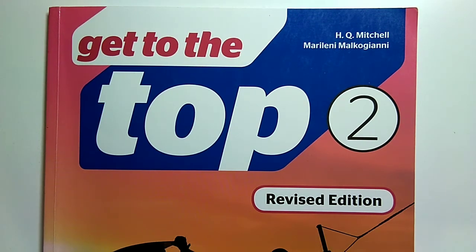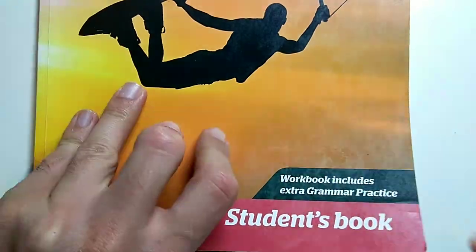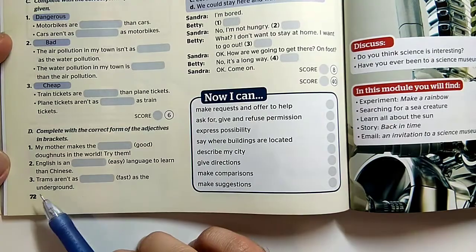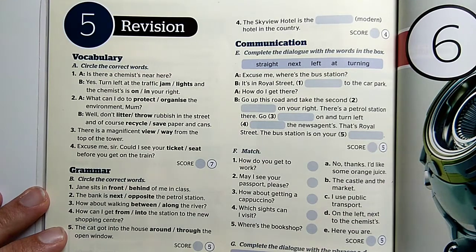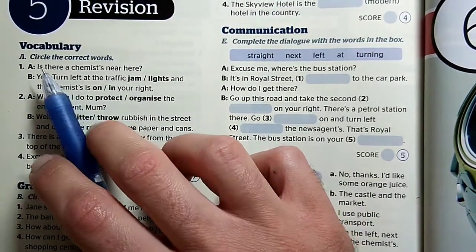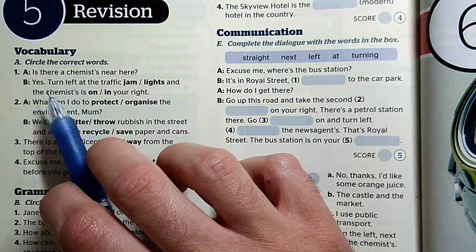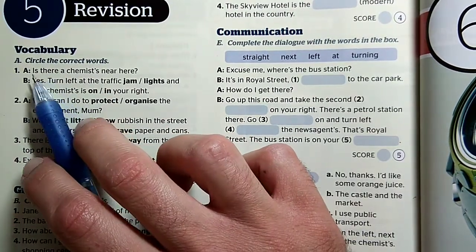Your work for today was in Get to the Top 2 in your student's book, the revision part that you can see at page 72. First let's start with activity A, where we have to decide which word is the correct one in the sentences. We have to circle the correct words — bekarikázzuk a megfelelő szavakat, a helyes szavakat.